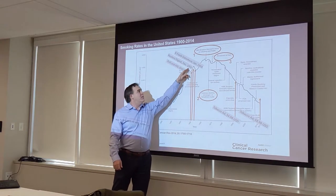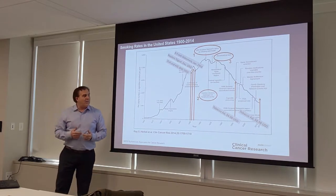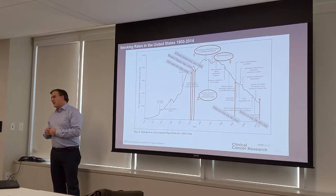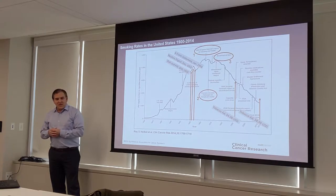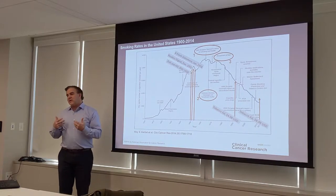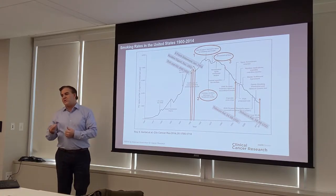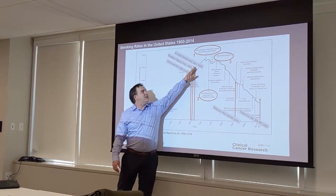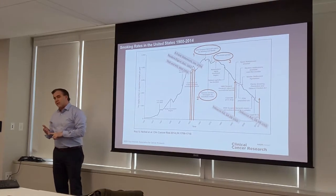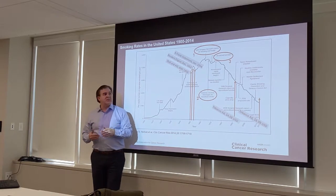It wasn't until two years later that Reader's Digest took up the story with 'Cancer by the Carton.' Reader's Digest was a weekly publication that was basically in every house in the country. The information was presented so the average person — including the many who smoked — could understand it. Shortly after, we see a decrease in per capita cigarette consumption, enough that tobacco companies' stocks dropped.